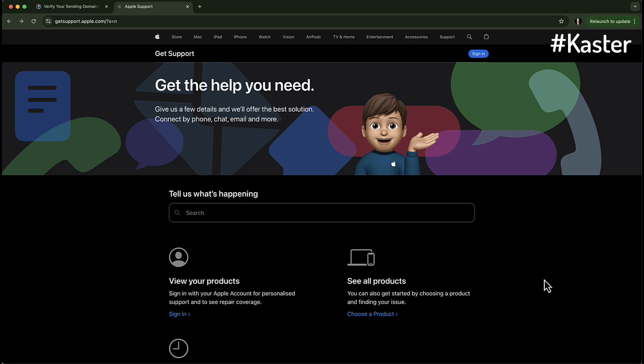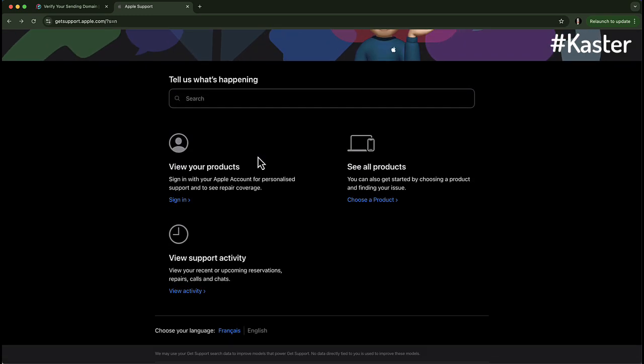Let me walk you through it step by step. Step 1: Go to Apple Support first — open your browser and head to getsupport.apple.com. I'll link this below for easy access, along with all the text you'll be using for this hack.